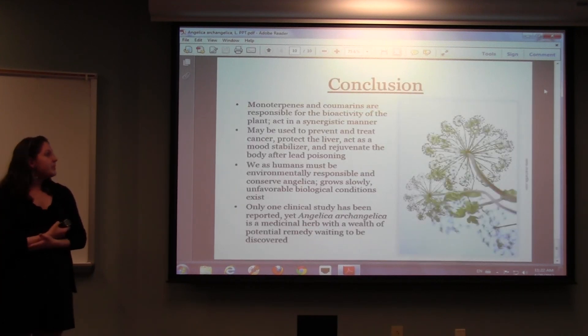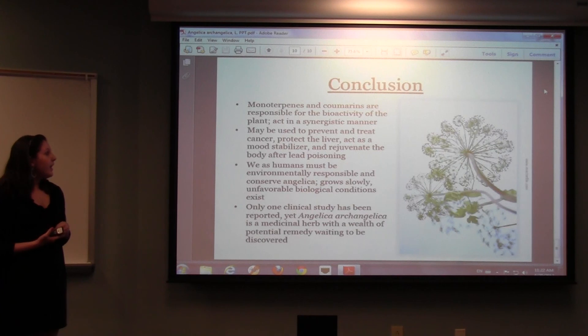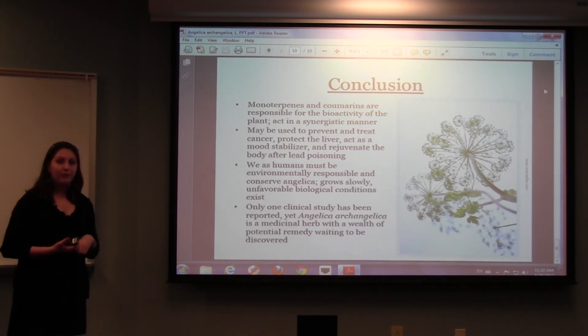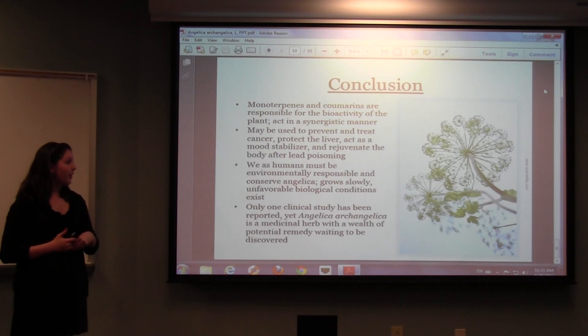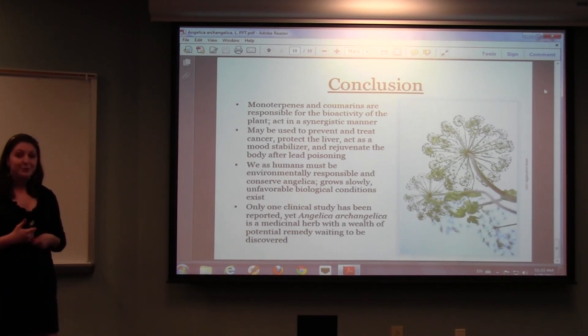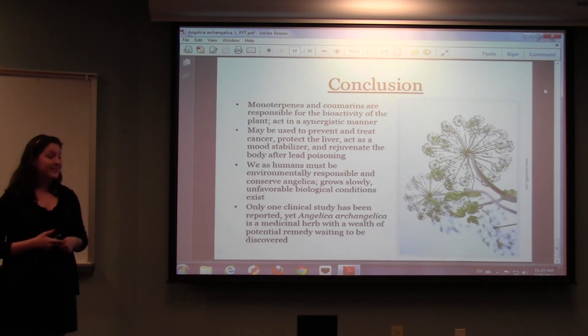In conclusion, the monoterpenes and coumarins are the two main compounds responsible for Angelica's biological activity. There is a lot of potential research to be done, especially in treating cancer, protecting the liver, and rejuvenating the body after blood poisoning. One important note is that Angelica takes a long time to grow — about four years before it flowers — and people who have started harvesting it have noticed it's quickly becoming endangered, so we need to make sure we are cultivating it responsibly. Only one clinical study has been reported, yet the plant displays huge potential as a medicinal remedy.